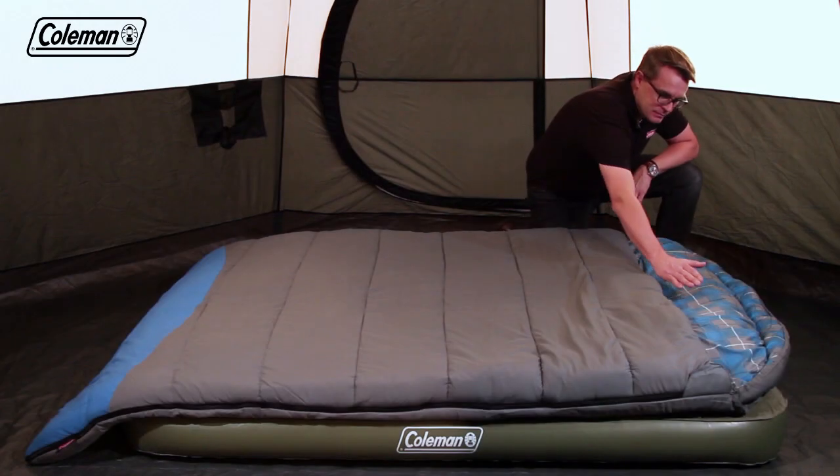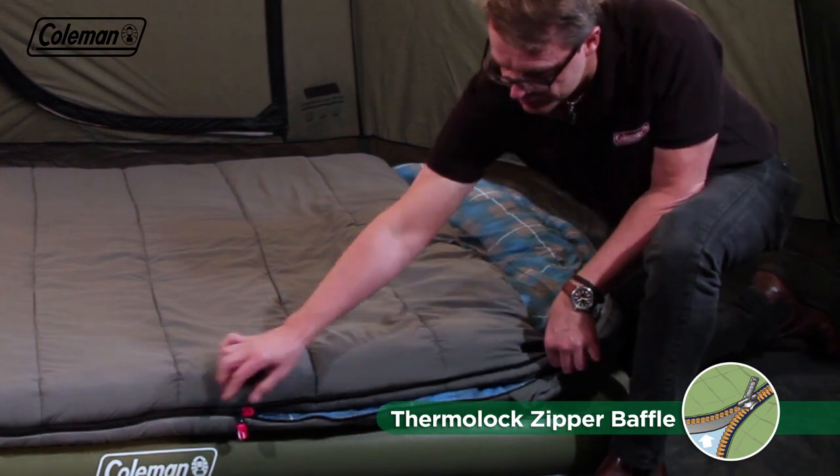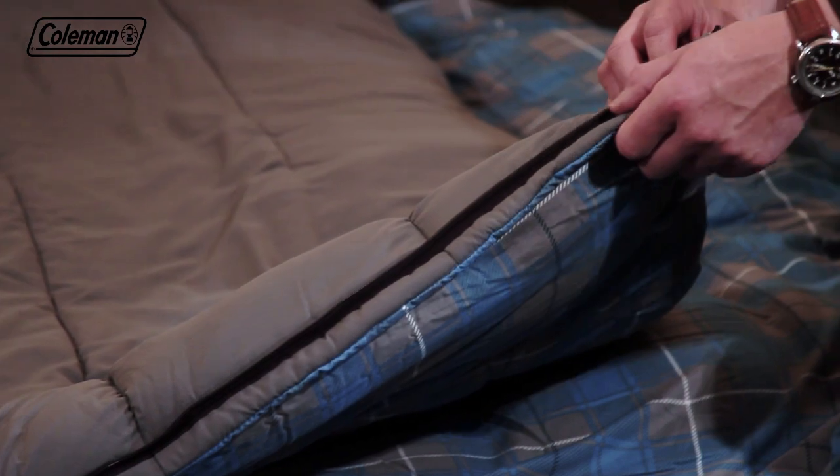There's additional filling in the head area for extra comfort. To further enhance heat retention, the Basalt has a Thermalock zipper baffle — a tube of insulation running down the length of the zip to block out cold air and keep the warmth in.